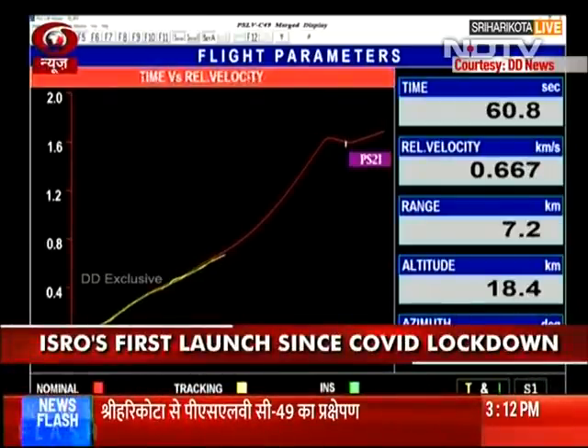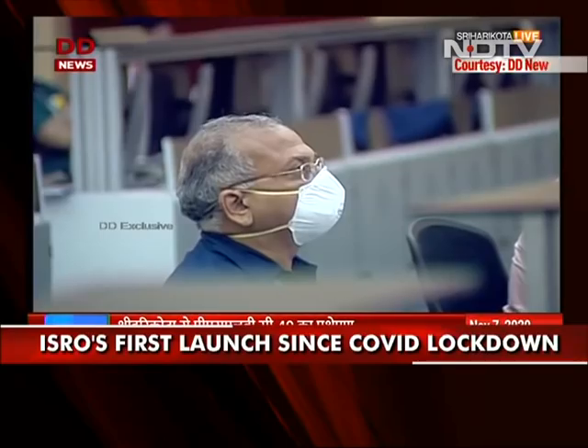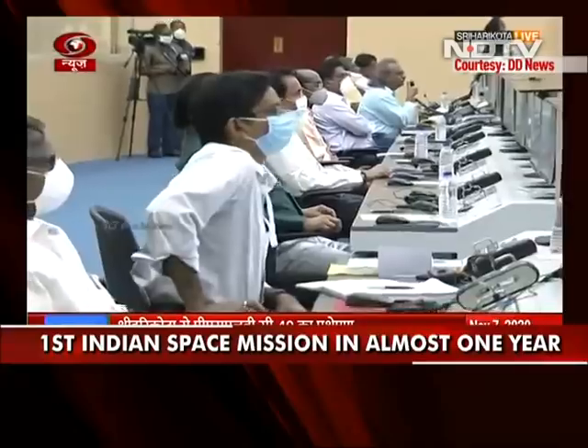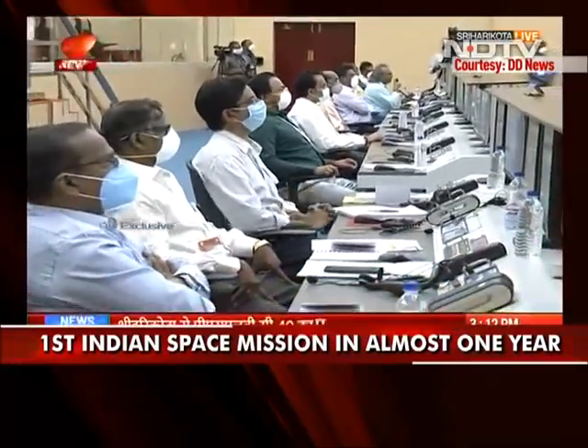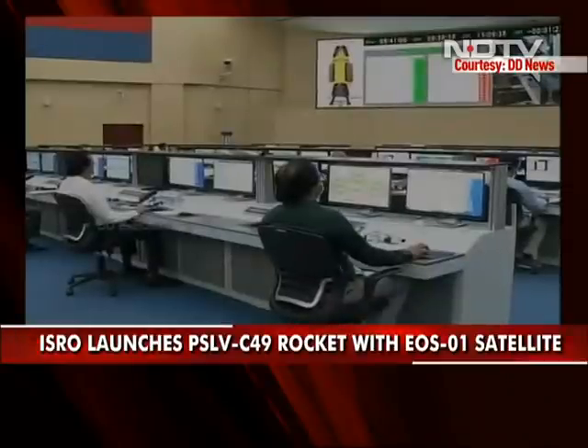Plus one minute — we are seeing on the screen. Now on the path, the altitude and the strap-on separated — strap-on separated. Now you can see the flight events on your screen.